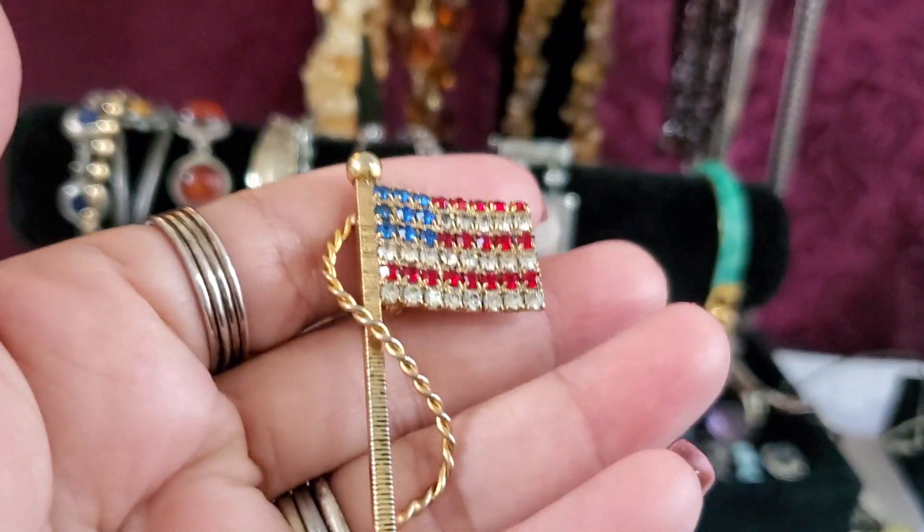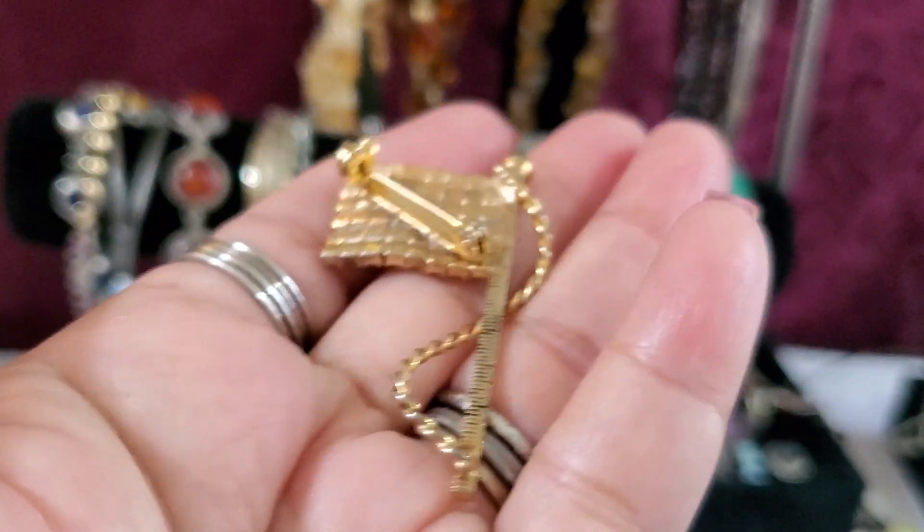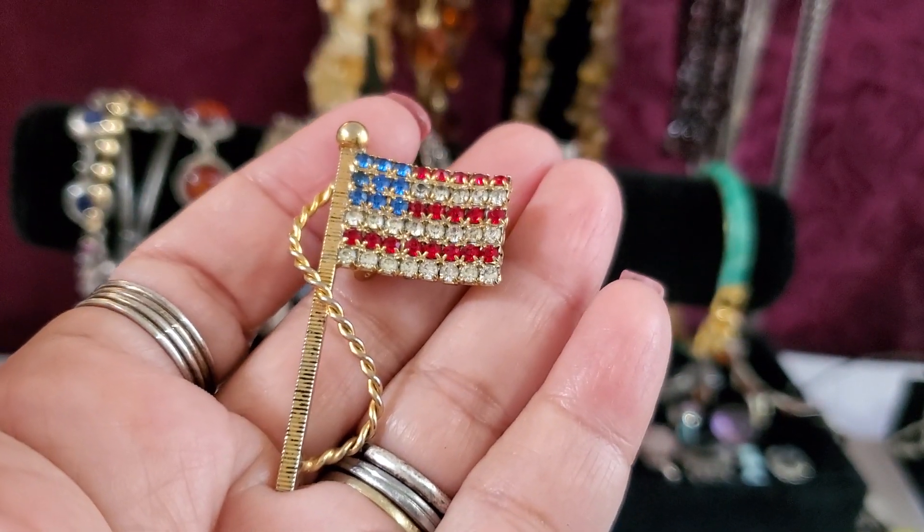And then I still have this flag brooch. This one's gonna be $2 — anybody wants this one, $2.